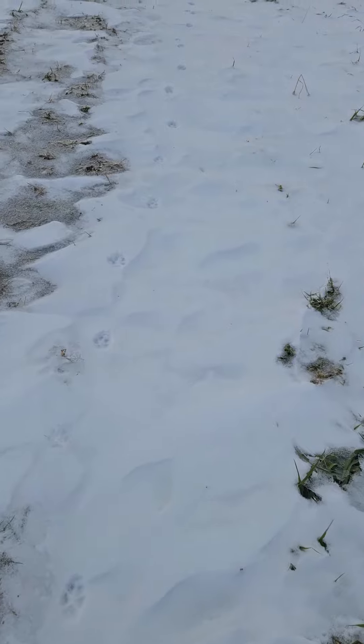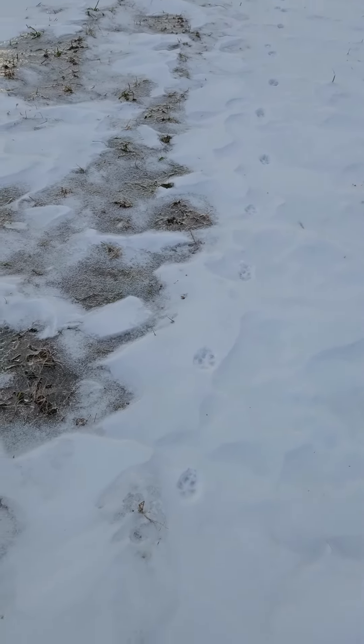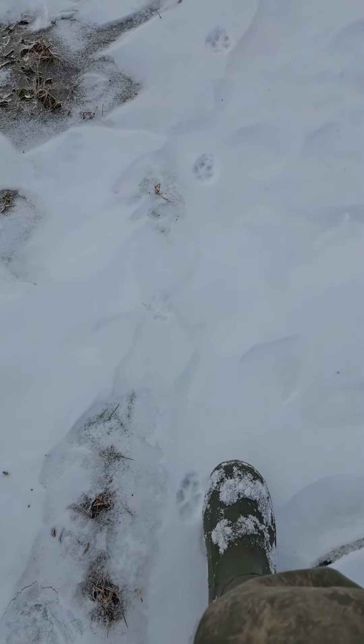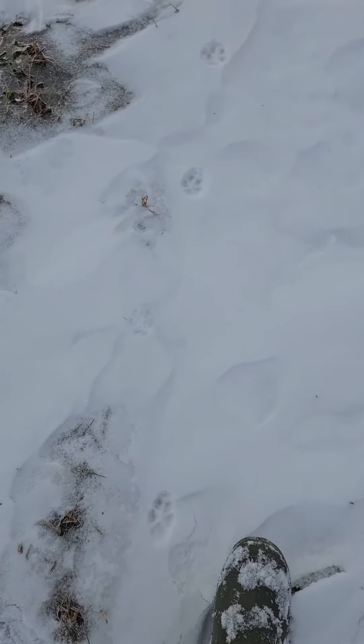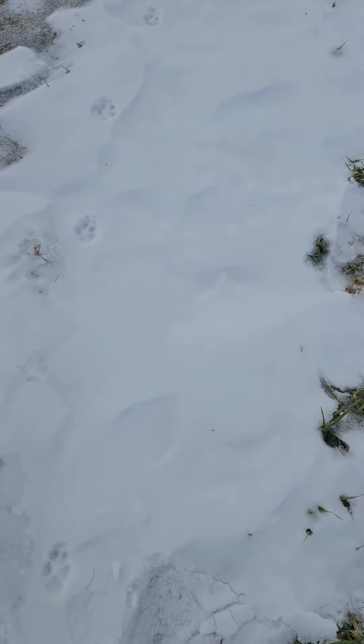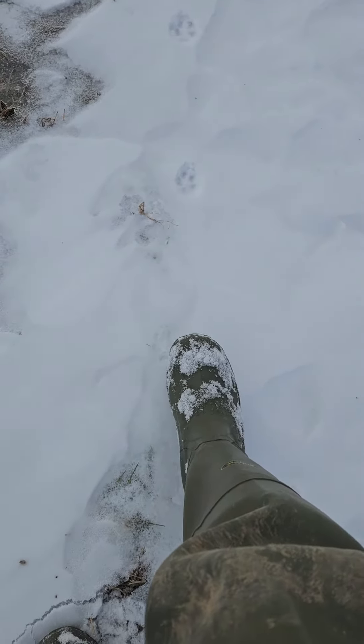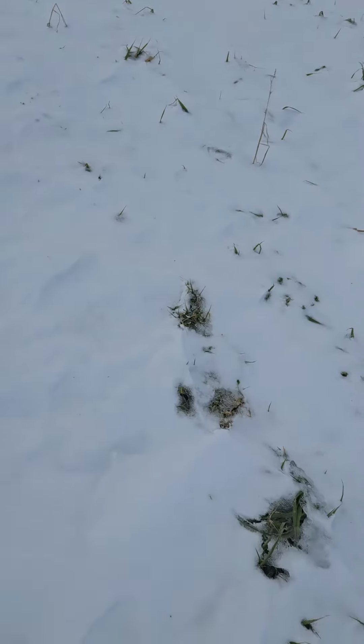How do I know it's a coyote? This track here — what we have is this track here, and the next one up here is the same coyote. This track here and this track here is the same coyote, so it's a pair.